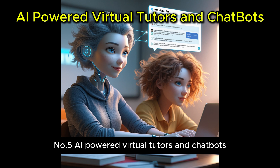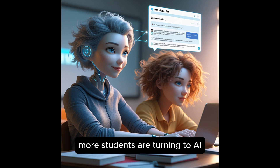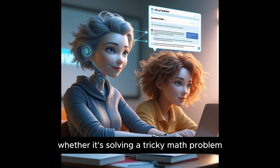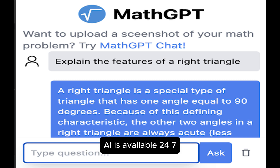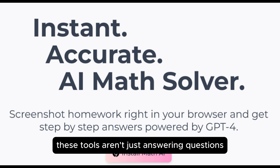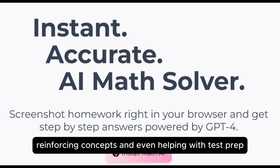Number five: AI-powered virtual tutors and chatbots. More students are turning to AI chatbots for instant tutoring and homework help. Whether it's solving a tricky math problem or explaining historical events, AI is available 24/7 — something no teacher can compete with. These tools aren't just answering questions; they're engaging students in learning conversations, reinforcing concepts, and even helping with test prep.